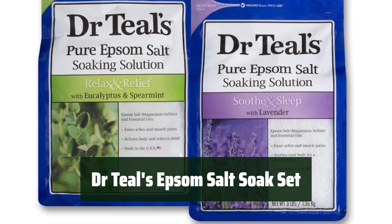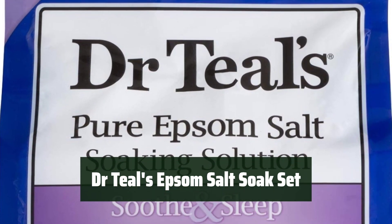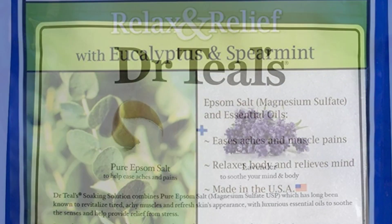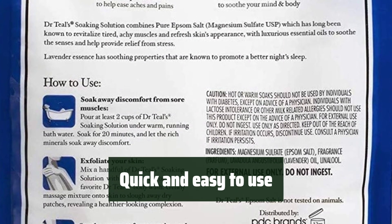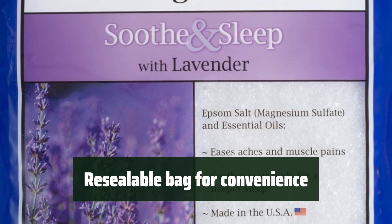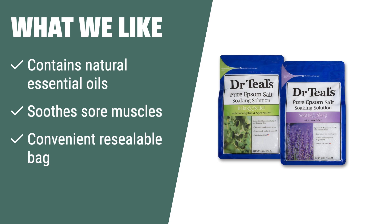Number 1. Experience the benefits of natural essential oils and pure Epsom salt — a simple way to enhance your relaxation routine. Say goodbye to sore muscles and hello to faster recovery; let it work its magic and help you feel rejuvenated. It's a quick and easy solution: just add to your bath and enjoy the benefits in no time. Keep it fresh and convenient with the resealable bag, there for you whenever you need a little relaxation. What we like: If you're looking for a way to soothe sore muscles, speed up recovery, and create a relaxing regimen with natural essential oils and a convenient resealable bag, consider this.